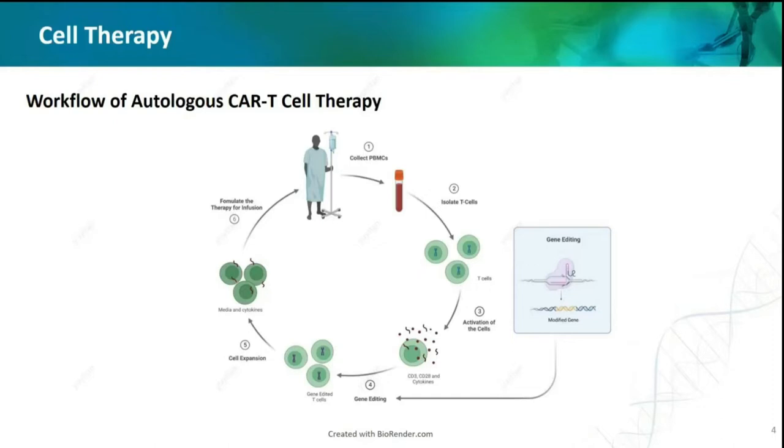The superiority of CAR-T therapy is that this point-of-care treatment can achieve extremely high complete response rate and overall response rate compared to traditional drugs. Also, since you are using your own cells to treat yourself, safety concerns can be largely neglected.